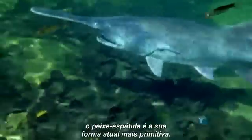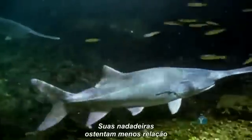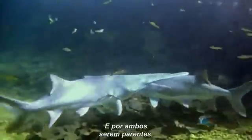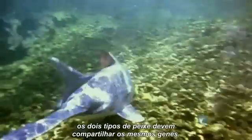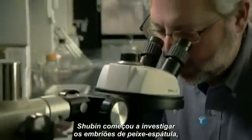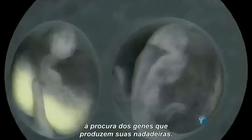Intriguingly, even though Tiktaalik is extinct, the paddlefish is actually the more primitive form. Its fins bear far less relation to an arm or leg than Tiktaalik's. And because they are related, the two kinds of fish should share the same genes. So Shubin began looking at paddlefish embryos, hunting for the genes that built its fins.